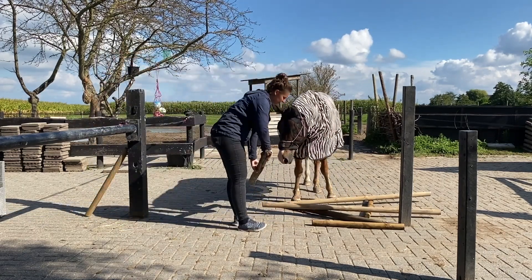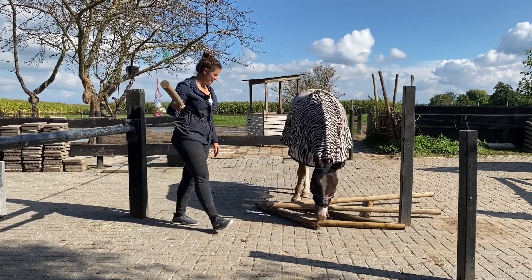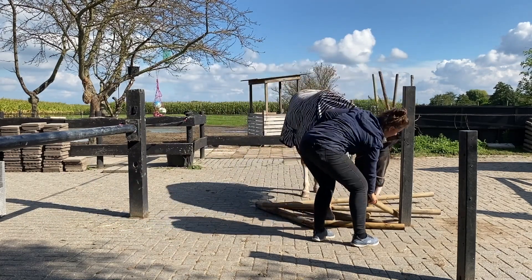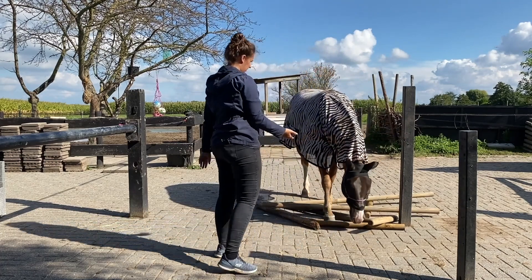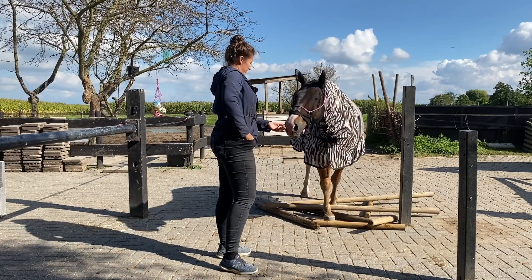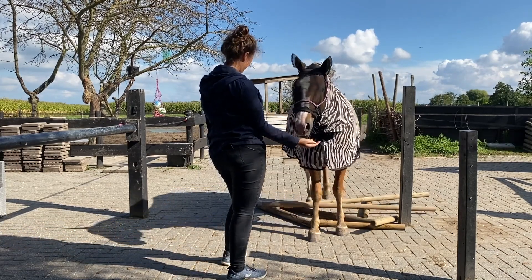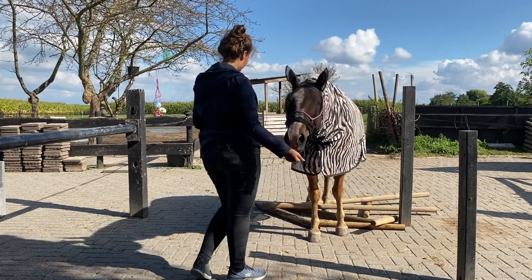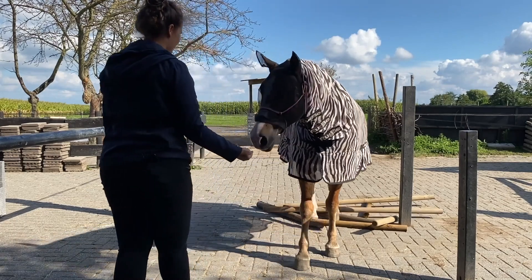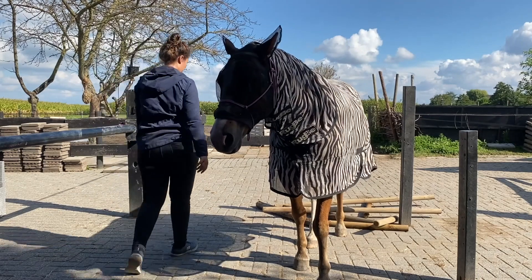What we have here are a lot of rotten poles, but they do the trick. One more over here — okay. Then you just ask your horse to walk over it. Of course I have some treats. It doesn't matter that he touches the poles; what matters is how he deals with it in the next round, because of course we're going to do it again.